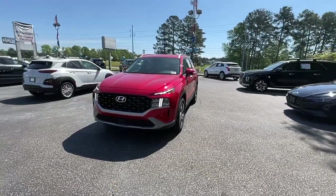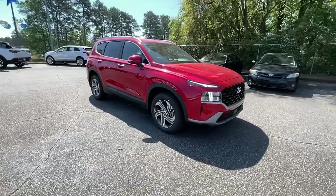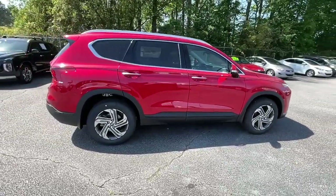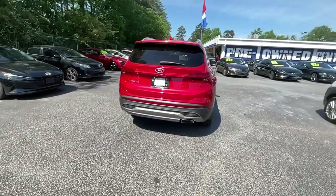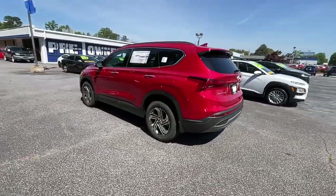Picture yourself in the 2023 Hyundai Santa Fe. Relax and enjoy the road trip in this convenient, well-equipped Santa Fe. Crossover versatility, striking looks, the latest infotainment and safety tech, and a spacious, comfortable cabin are yours in this stylish, family-focused SUV.